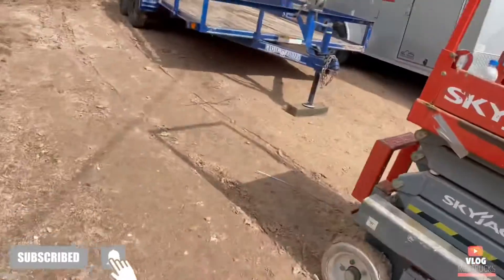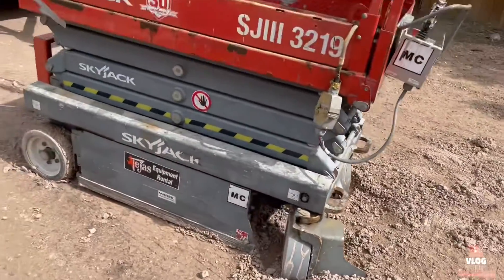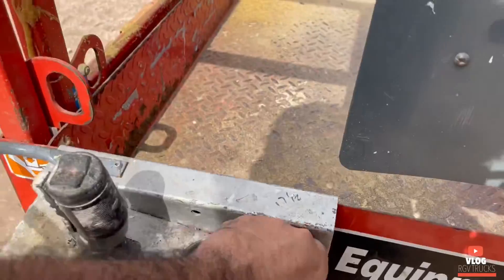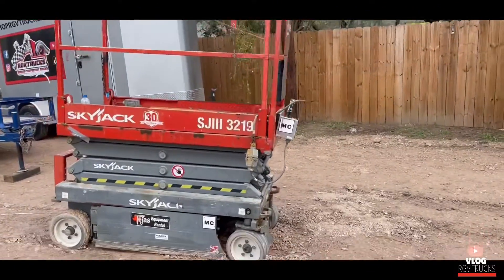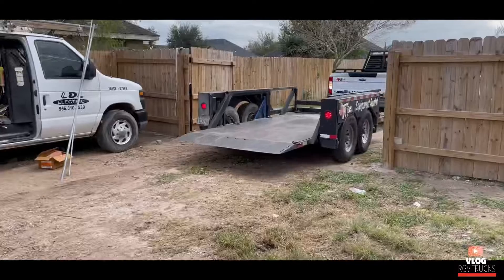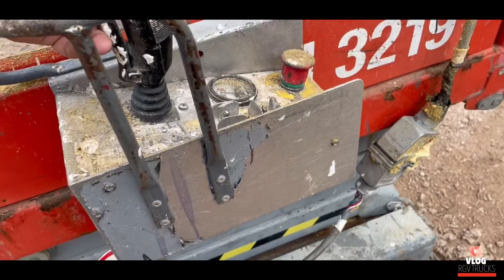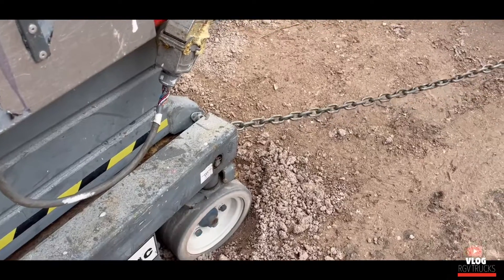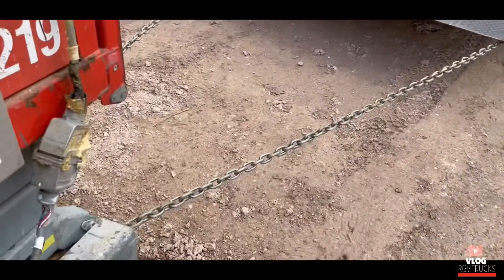What is going on, fam? Joey Trucks coming back with another video. So yesterday we tried to kick this skyjack out — the rental was due to come pick it up — but we got it stuck. They didn't come pick it up either way. We got it stuck, the battery ran out, I left it on — that's my bad. Battery's gone, but we'll see how they do it once they come pick it up.